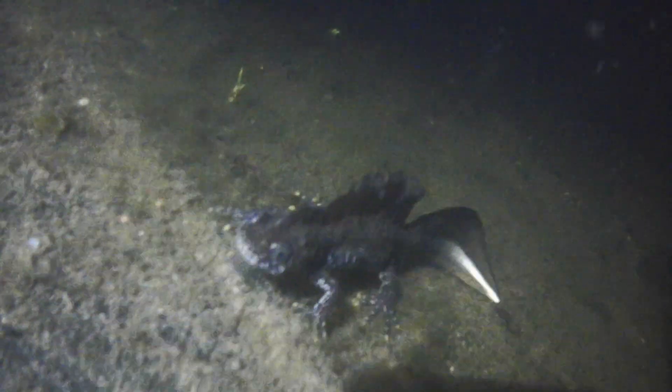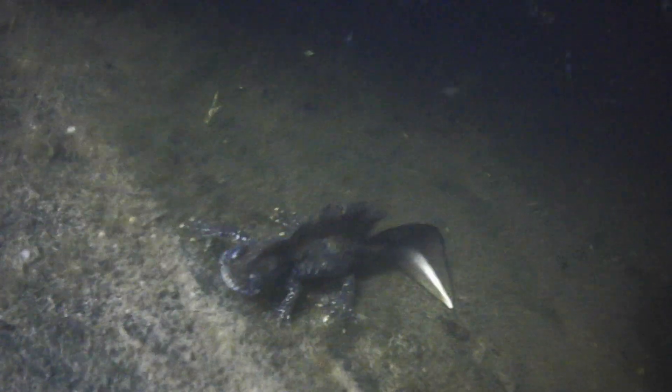So there we go — some interesting facts about the great crested newt. I hope you've enjoyed this, and I'll see you soon with some more newt adventures. Bye for now.